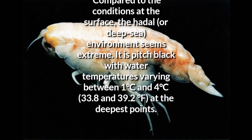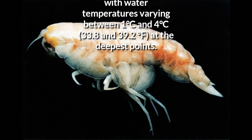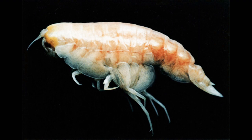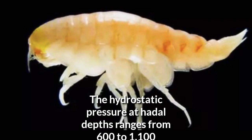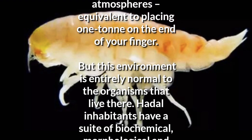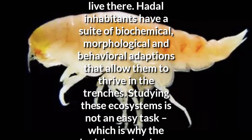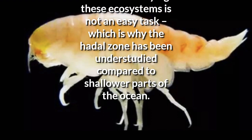Compared to the conditions at the surface, the hadal or deep sea environment seems extreme. It is pitch black, with water temperatures varying between 1 and 4 degrees Celsius — 33.8 and 39.2 degrees Fahrenheit — at the deepest points. The hydrostatic pressure at hadal depths ranges from 600 to 1,100 atmospheres, equivalent to placing one ton on the end of your finger. But this environment is entirely normal to the organisms that live there. Hadal inhabitants have a suite of biochemical, morphological and behavioral adaptations that allow them to thrive in the trenches.